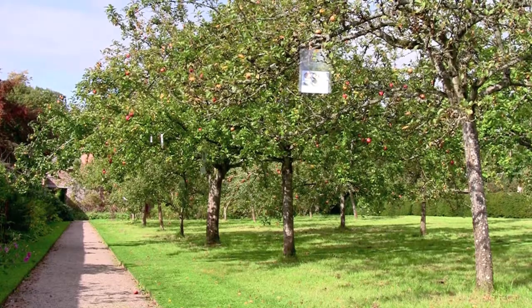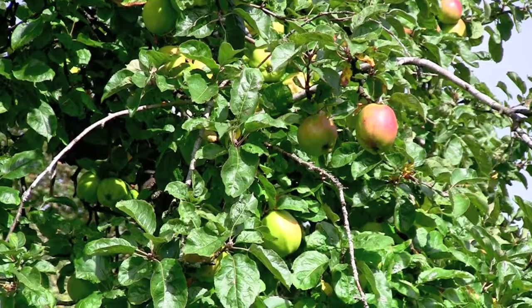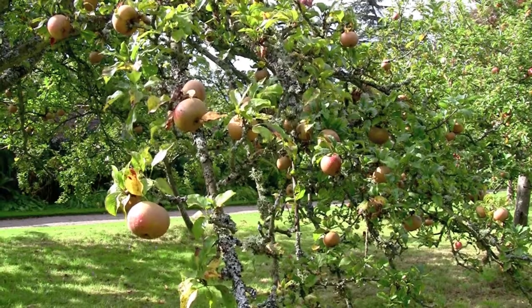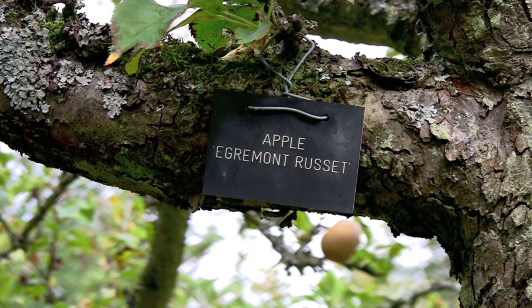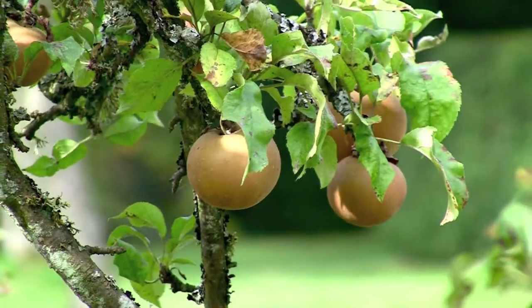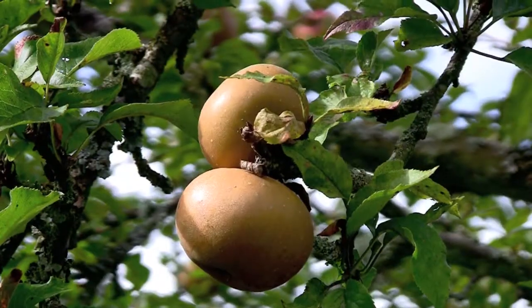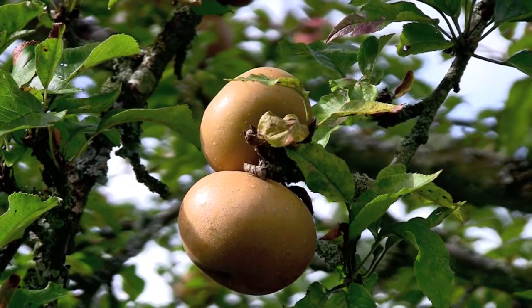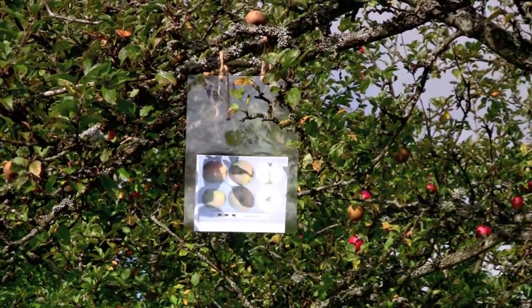It's late September in Cumbria and at Acorn Bank, Temple Sowerby, the boughs in the apple orchard hang heavy with fruit. Many local heritage varieties are grown here, including the famous Egremont Russet — an apple whose dull exterior does little to advertise the flavour within. Each tree even has its own information leaflet.